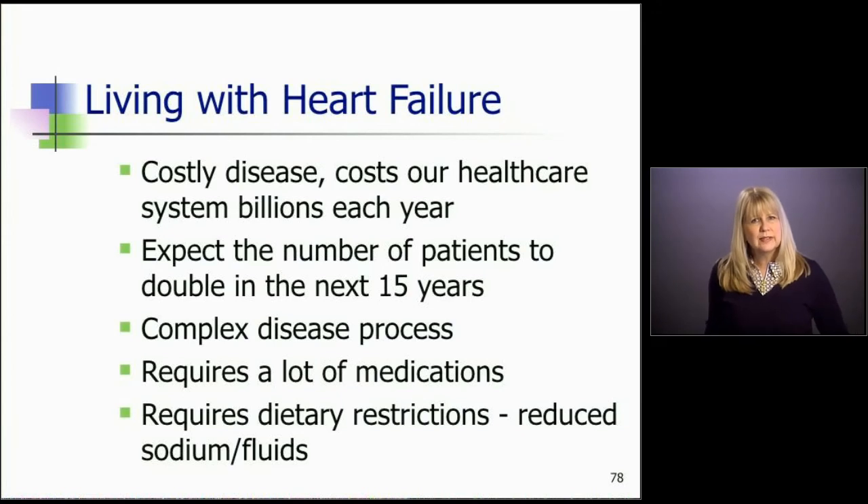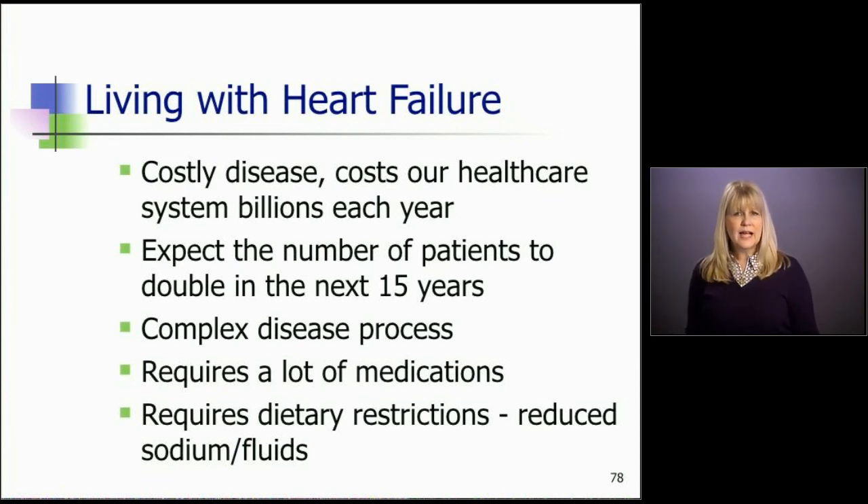Living with heart failure, as we've learned, is a very costly disease — it costs our healthcare system billions of dollars every year. Hospitals are paying a penalty for frequent readmissions, and we expect the number of patients to double in the next 15 years as baby boomers age. It's a very complex disease process, not easy to treat, requiring a healthcare team. It requires a lot of medication, and dietary and sodium-fluid restrictions are a must — they're very hard to follow, so patients need a lot of encouragement to stay on those restrictions.